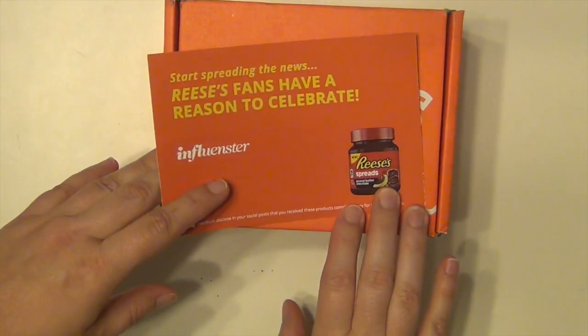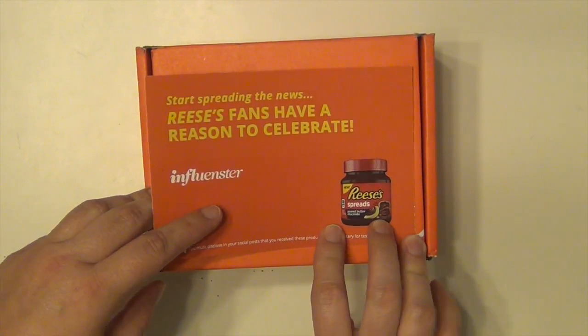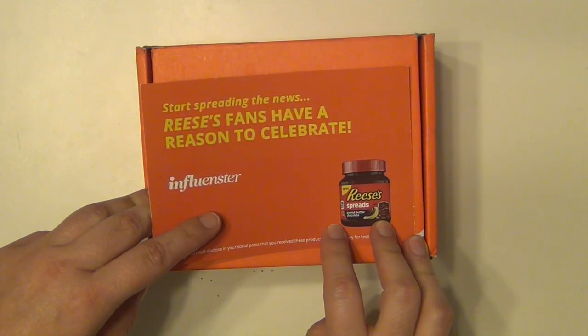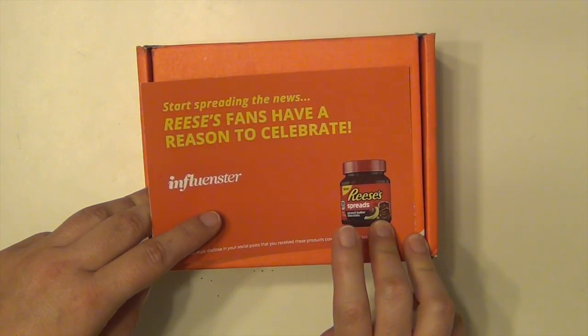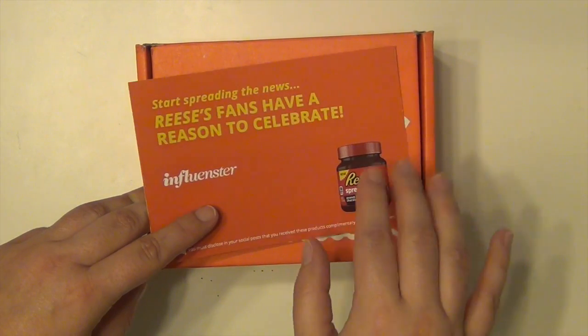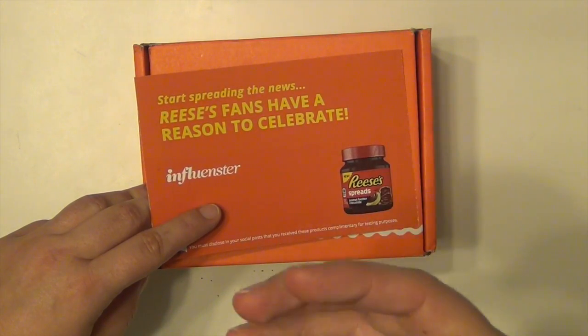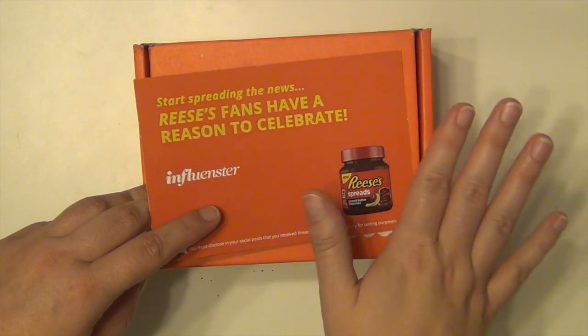If you guys haven't checked out Influenster yet, go ahead and click on the link I'm going to have in this video and you can sign up, take some quizzes, and you have a very good possibility of getting your own box of things to sample and try. They did send this to me for free to sample and to give my opinion, so that is what this video is.